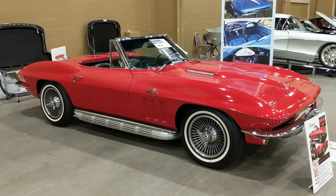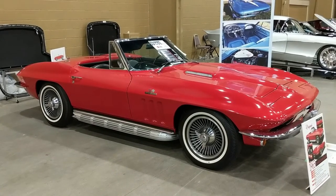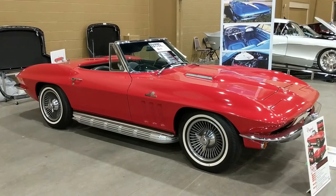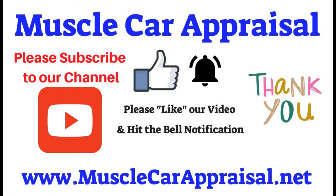Hope you enjoyed Corvette Alley here at the Mecum auction. Thank you for watching Muscle Car Appraisal. Please subscribe to our channel, like our video, and hit the bell notification. Have a great day.